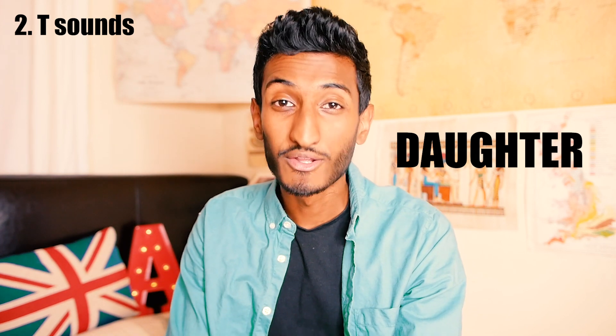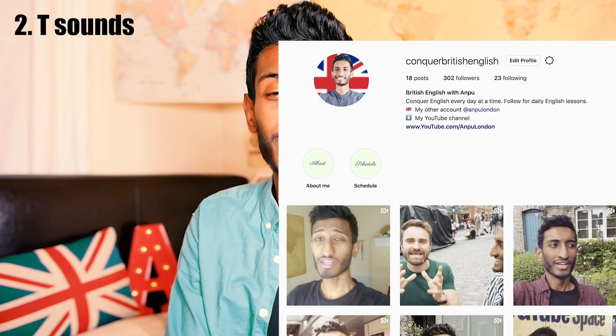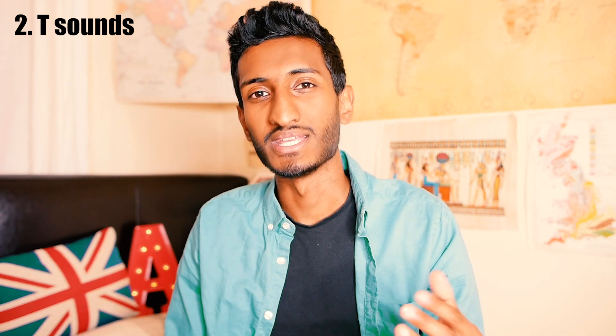There is something called the glottal stop — if you want to find out what that is, fellow British English teacher Tom and I discuss what that is on my Instagram, so go check that out. We're not going to go into the glottal stop here — that's also a defining feature you find in the British accent. By the way, I am speaking in received pronunciation. There are lots of different British accents out there, so I should probably make a video on that soon. I also kind of speak with MLE as well, which is multicultural London English, so depending on the situation my accent does change slightly.